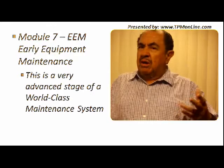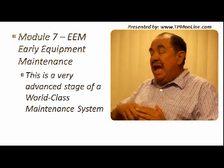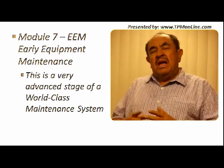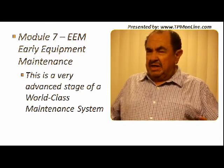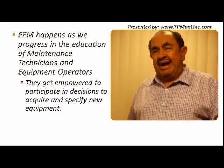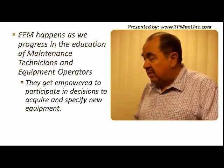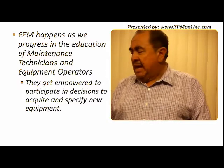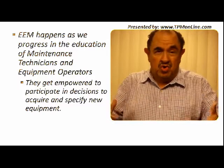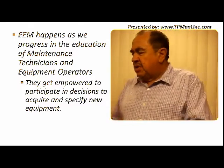Perhaps some of you have not yet arrived to that stage. This is a very advanced stage of world class maintenance. But you will enjoy it, especially if you have not yet arrived there. I believe that what we are going to comment and define in this module is going to be very useful for all of you, because this way you will know exactly what to expect and where we are going with our new technologies in maintenance, in advanced maintenance. So EEM, as we said before,